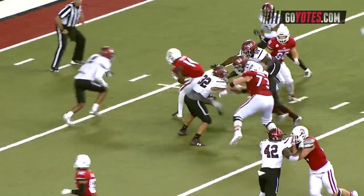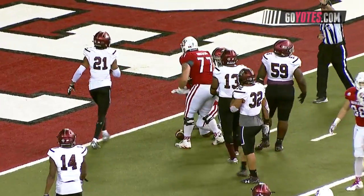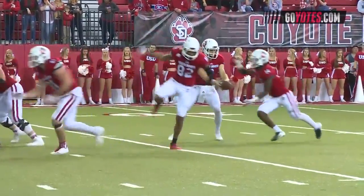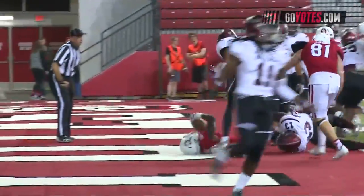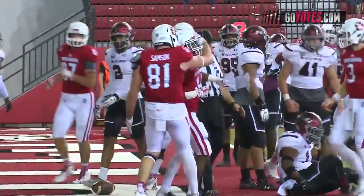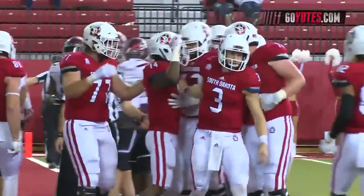Handoff to Frederick at the five — still going! Down to the Southern Illinois one-yard line. Simmons gets the play, hands it off to Frederick into the end zone! Touchdown South Dakota! Mike Frederick with his fourth rushing touchdown of the season.